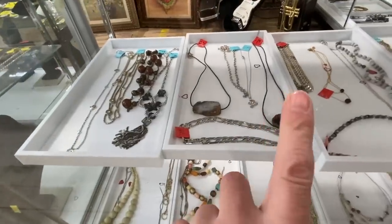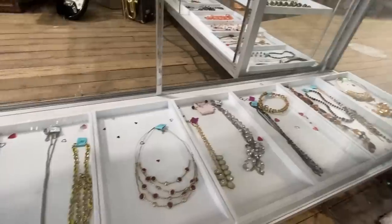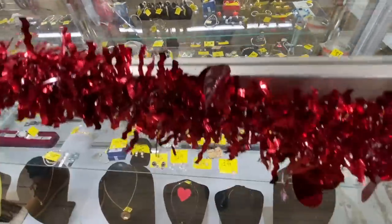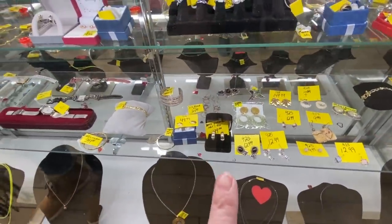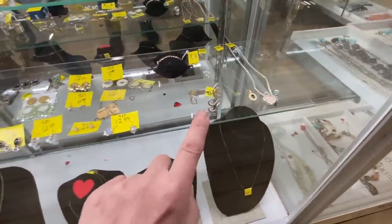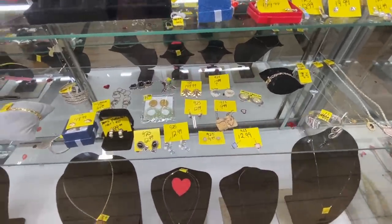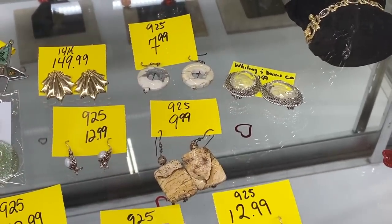Nothing much over here. Some rings, nothing really worth collecting — it's all sort of stuff you can find anywhere. The fork bracelet cuff is great but you can find these. The Whiting and Davis though — that could be good. Those are Whiting and Davis. I'd like to see these earrings that say $2.99.